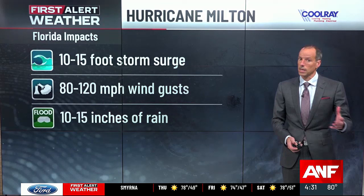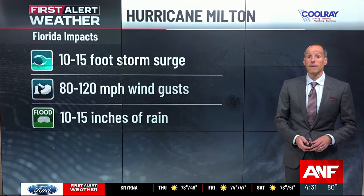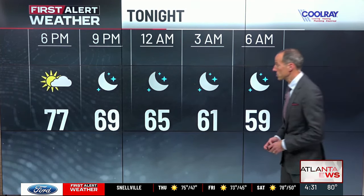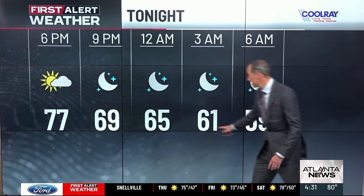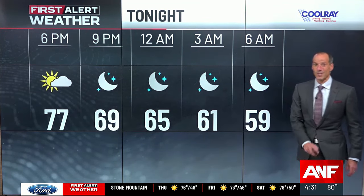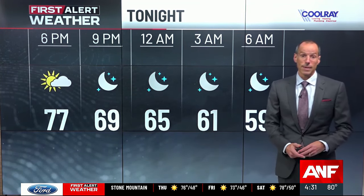Those winds are just going to get stronger as you go through the next several hours, with 10 to 15 inches of rain coming from this storm system. For us around here tonight, temperatures will settle back out of the 70s into the 60s and 50s to start the day tomorrow. Some really cool mornings are ahead in the seven-day forecast — we'll talk about that coming up. Thank you, Fred. We are just starting to get...